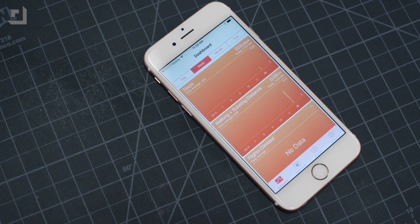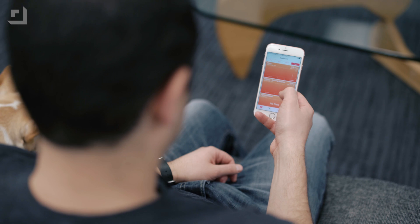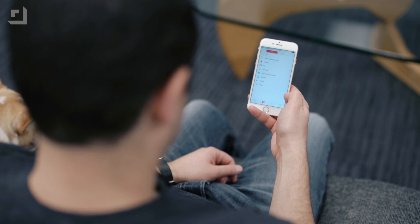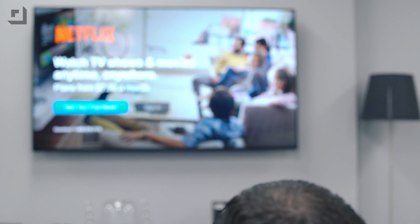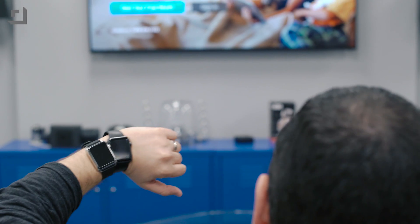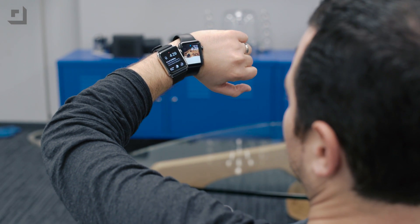The Health app is also getting in on the updates. When viewing the weight, workouts, and sleep categories, Health now links to apps you can download that allow you to track all of this data. With the combo of iOS 9.3 and WatchOS 2.2, the iPhone can now pair with more than one Apple Watch — so you can have like four Apple Watches and just one phone.